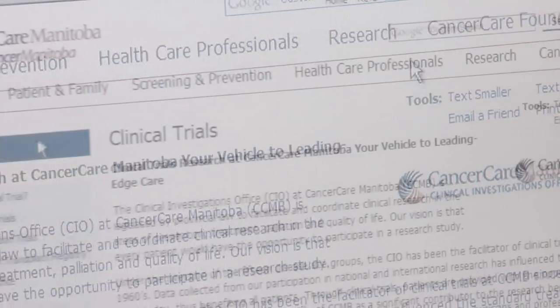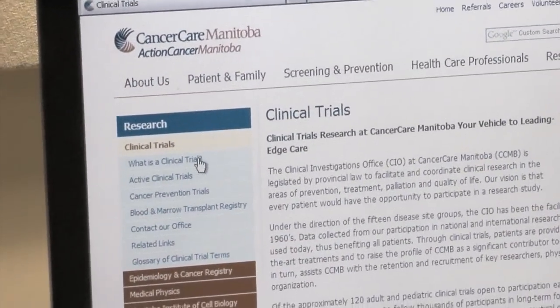It's important to remember, however, that just because you have the type of cancer that's being studied in the trial, you may not be eligible to participate, and that's because each clinical trial has a set of unique eligibility criteria that must be met.